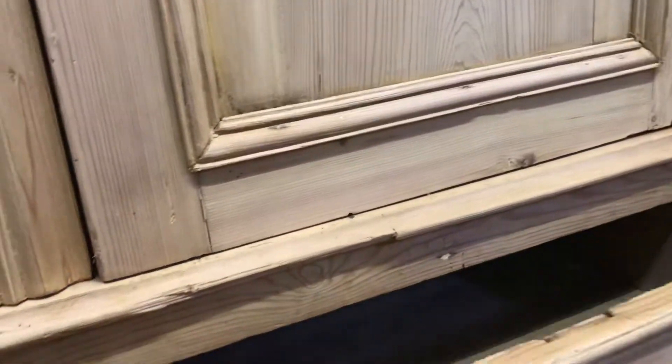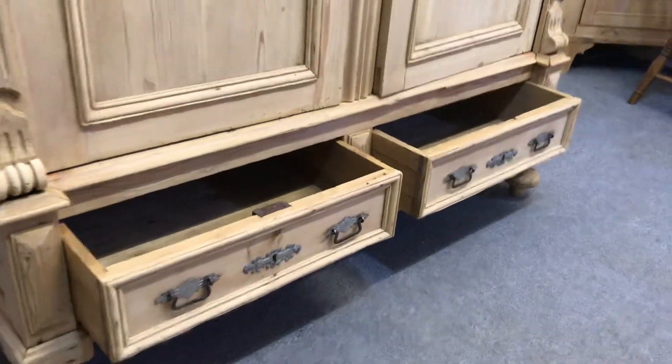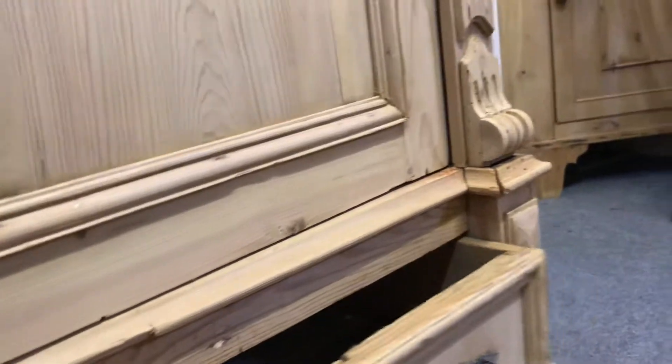I'll show you the drawers — they seem to be sliding nicely, but I'll make sure they are before it's sold. It's a little bit stiff so I'll sort that out for you.